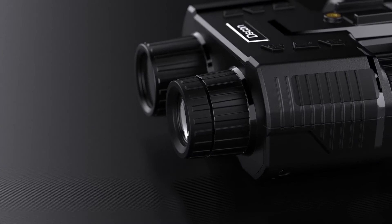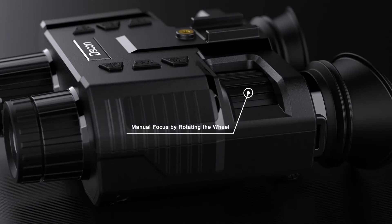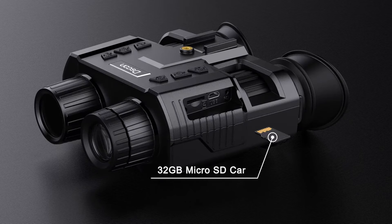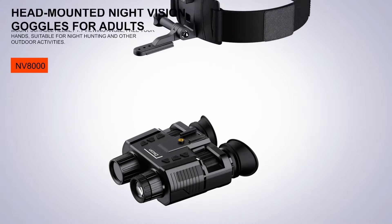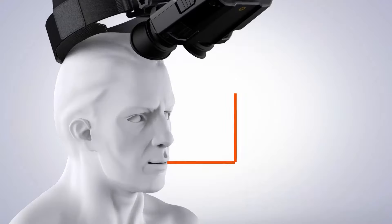With 4x digital zoom and a 10-degree wide field of view, the D-Soon Goggles excel in both close quarters and long-range observation. The 850nm IR LEDs are specifically designed to illuminate your surroundings, ensuring that even in pitch darkness you'll get a clear view of your environment. Whether you're scanning distant wildlife or surveying a more confined area, these goggles adapt to a variety of scenarios seamlessly.